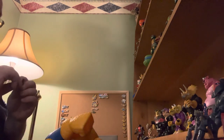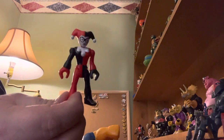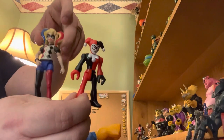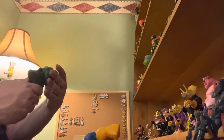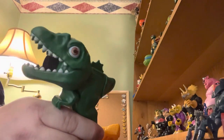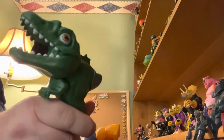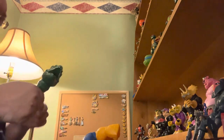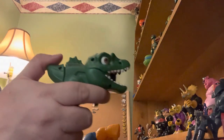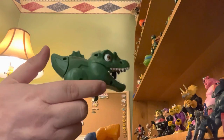We have an Imaginext Harley Quinn - same character as before, just so you know. We have a Jurassic dinosaurs-are-raging little gun - a dinosaur gun. I don't know how that works. Oh - you pull the tail back and let it go - pow!